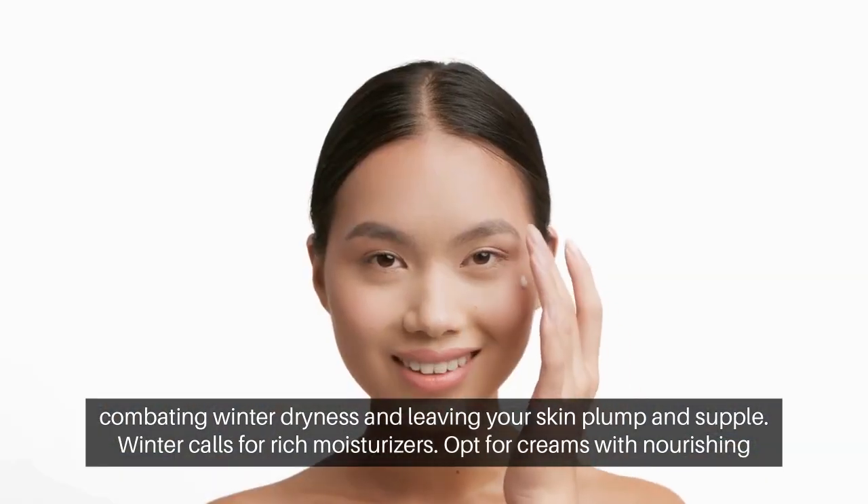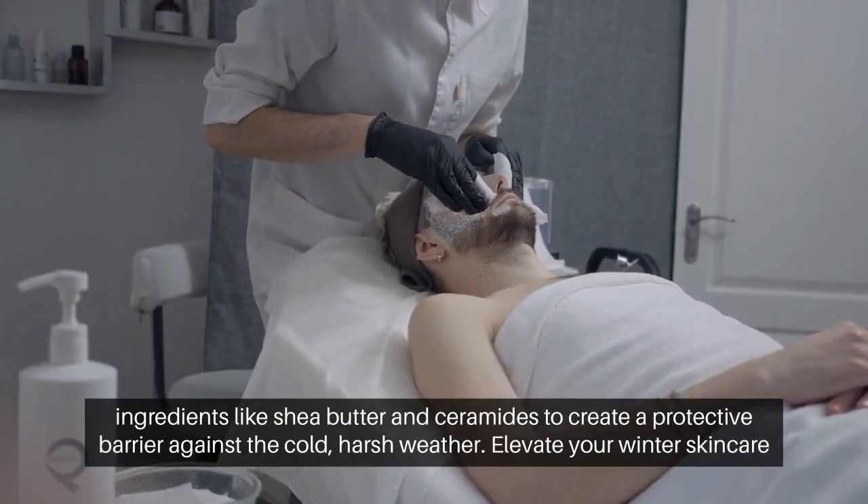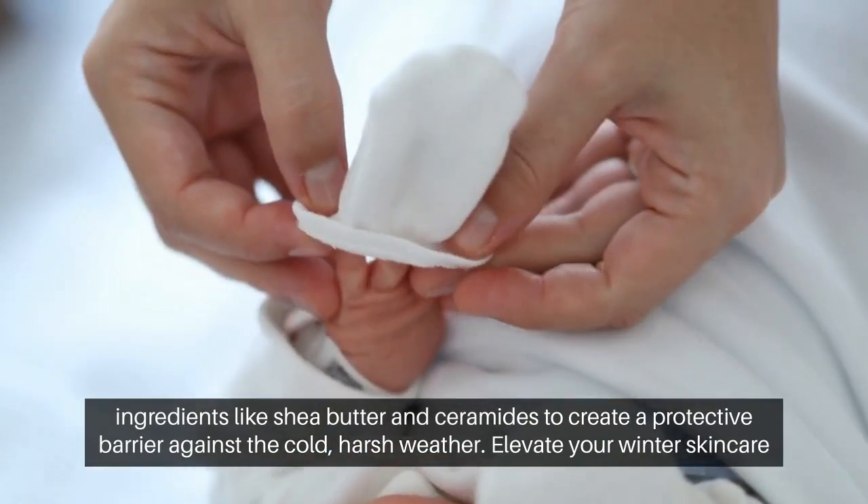Winter calls for rich moisturizers. Opt for creams with nourishing ingredients like shea butter and ceramides to create a protective barrier against the cold, harsh weather.